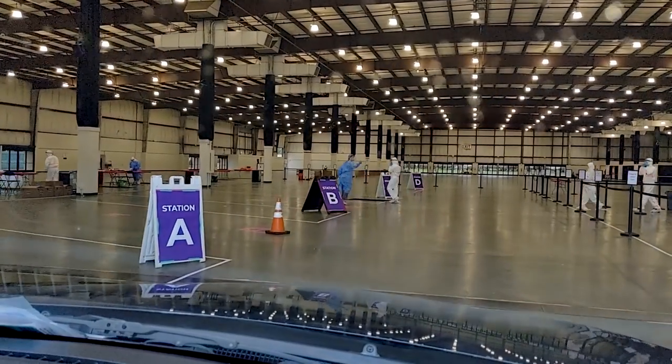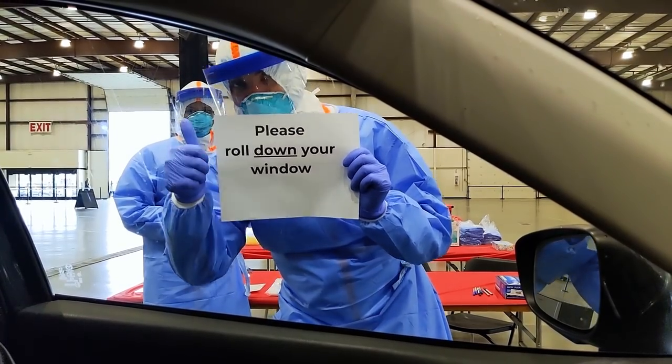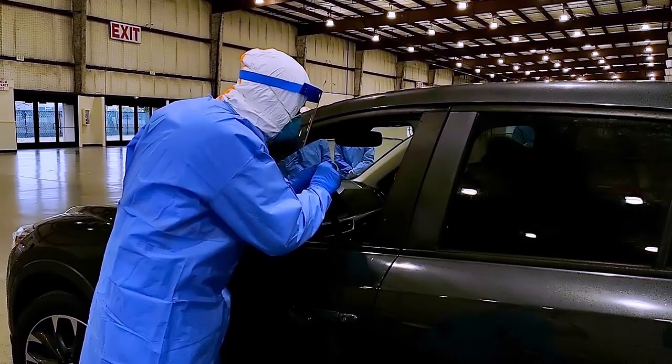You'll then drive to Station 3, which is the sample collection area. You'll be asked to roll down your window and tilt your head back for a nasal swab.